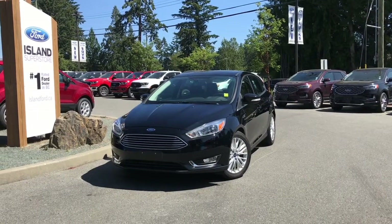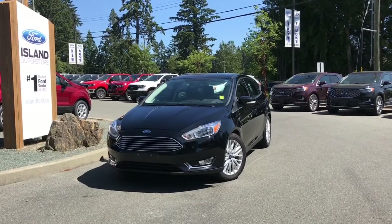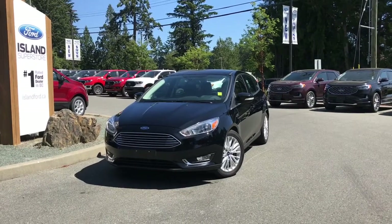Thank you for joining us today at Island Ford Superstore. We're located on Norcross Road in Duncan, B.C., just off the Trans-Canada Highway, or online at islandford.ca.